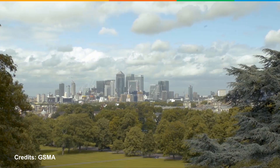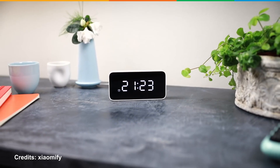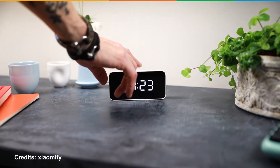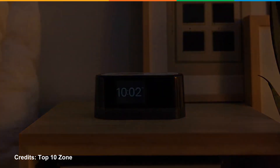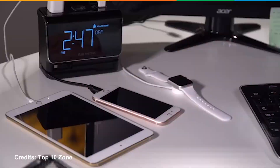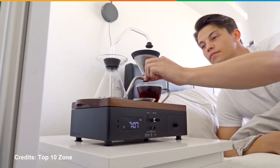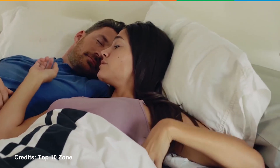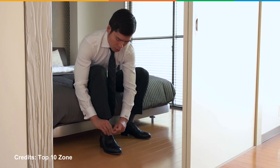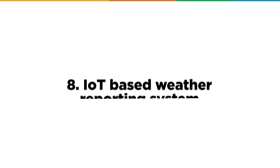Moving on to number seven, we have the Smart Alarm Clock. There are many variations of a smart alarm clock, but the alarm we are talking about is a self-setting alarm. This smart alarm clock uses your Google Calendar to check your appointments and set the alarm. It can also procure data from GPS about your ETA to a particular place and consider the weather to automatically adjust your wake time.